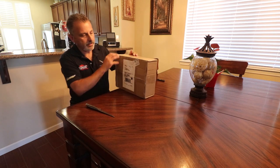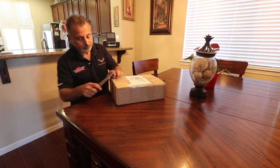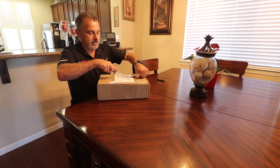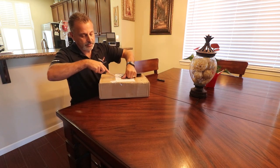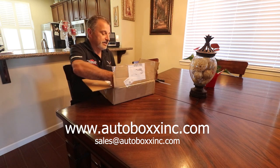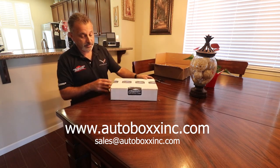All right guys, while we're in here we're going to go ahead and open this box up. It's a lot cooler in the house too, by the way. So like I was saying, this is the smaller box. You can choose to get bigger ones — small, medium, or large box. Open that one up. It's a box in a box, and it's all sealed.